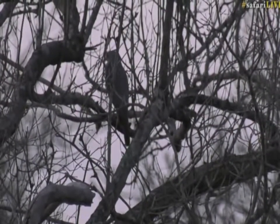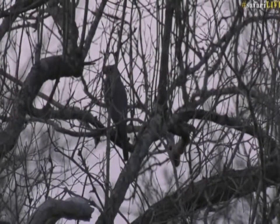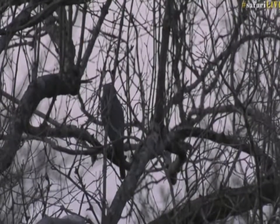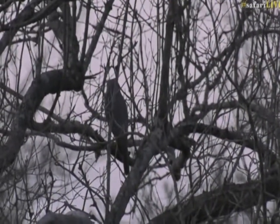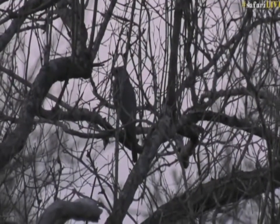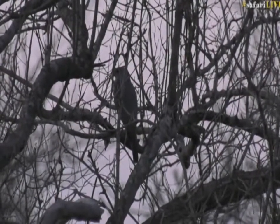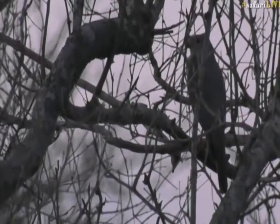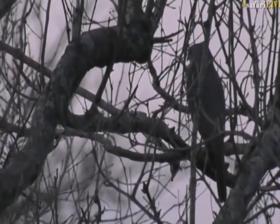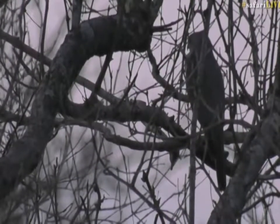So, a little sparrowhawk. It's generally an uncommon resident — sedentary and mostly solitary. Mainly small birds up to dove size, but also rodents, bats, lizards and insects. They're monogamous birds and they build a small stick platform in a tall tree. And that's basically all they have to say about that.